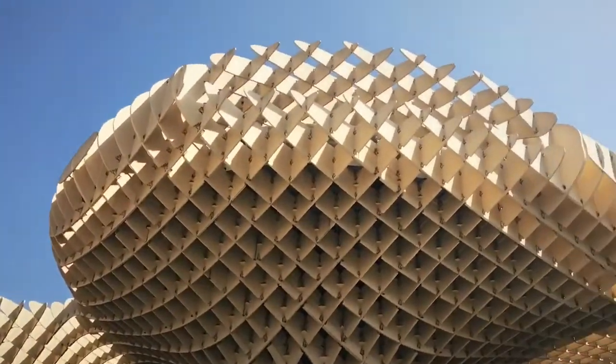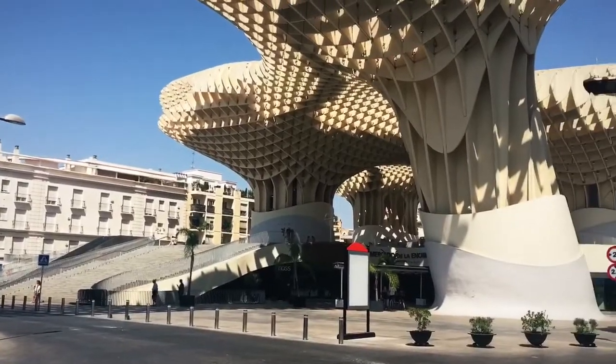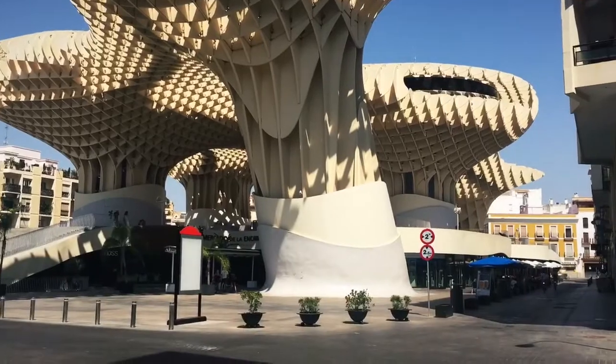What is this monstrosity? They say these look like mushrooms, but I'm not convinced. I like the shade it brings though.